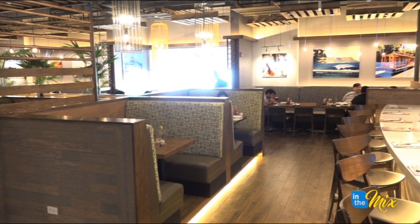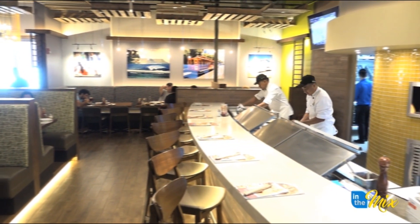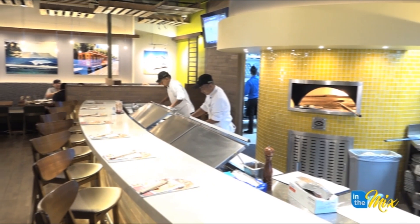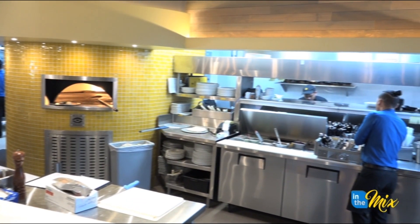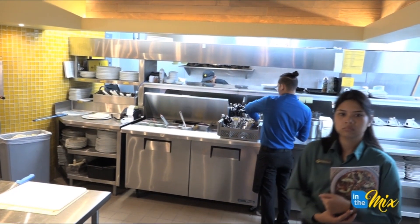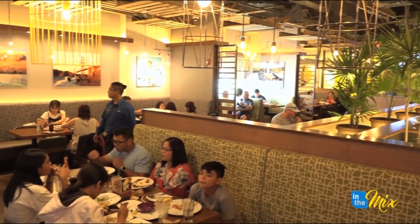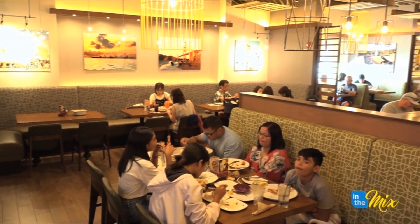Debbie, you guys just opened here recently. Yes we did. How long ago was that? So we actually opened to the public starting March 7th and we are open until now. And this is the only location now, so if you want CPK you gotta come down here to Tumon across Tea Galleria. That's correct — we closed down the old locations and we're now here at the Plaza.